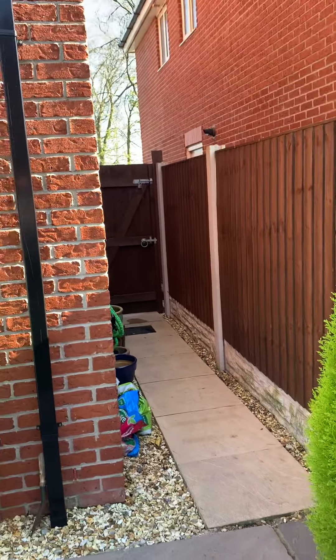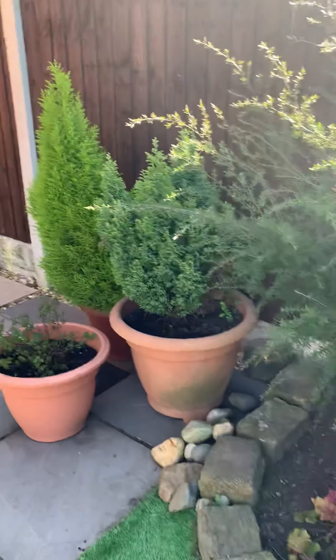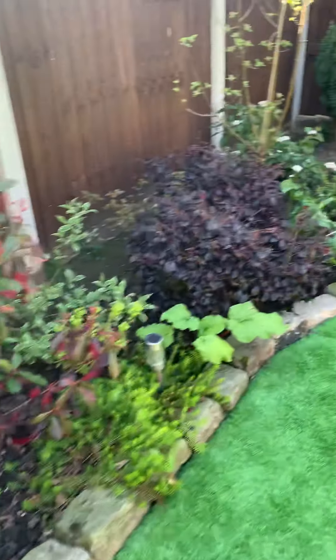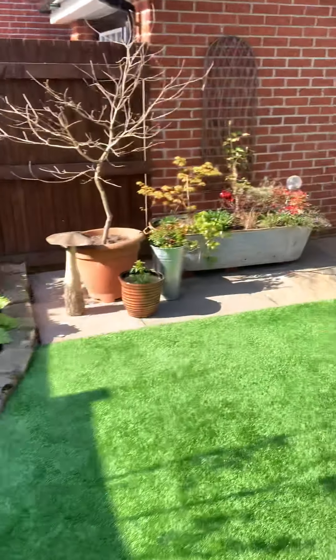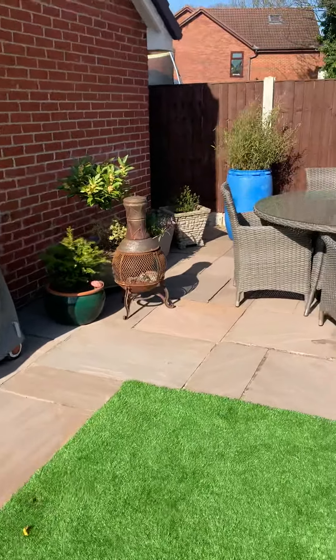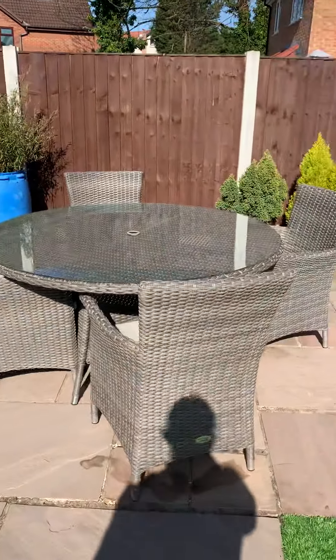There's side access for bins and again really well maintained planted borders, making this a perfect place to sit down, have a barbecue, and eat lunch on a day like today.